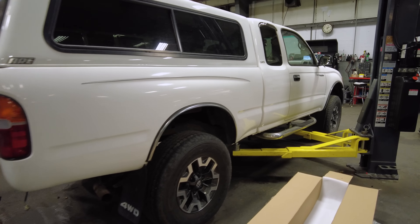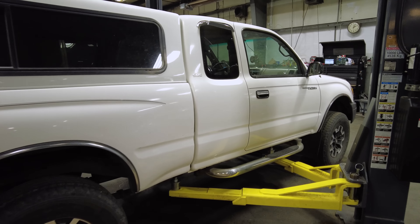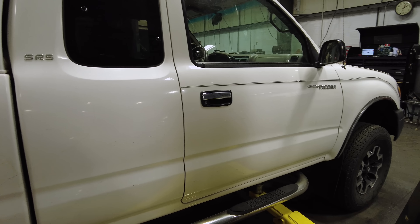This side looks equally impressive — it looks actually very nice. This truck, even though the miles are high, has a lot of life left in it. Let's go ahead and hop under the hood.